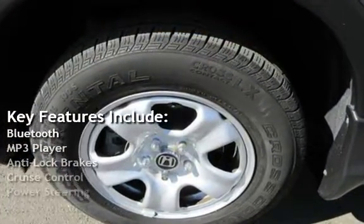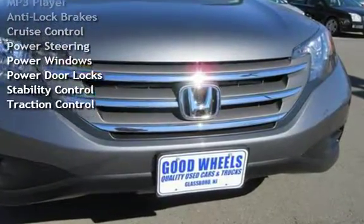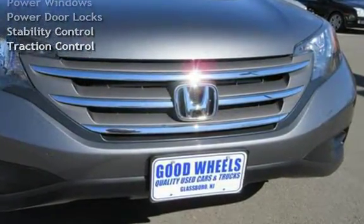MP3 player, anti-lock brakes, cruise control, power steering, power windows, power door locks, stability control, and traction control.